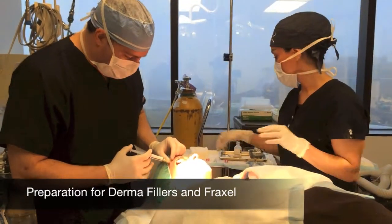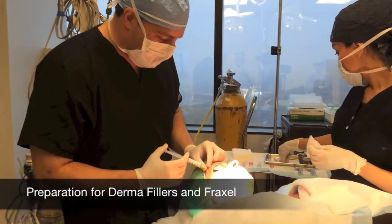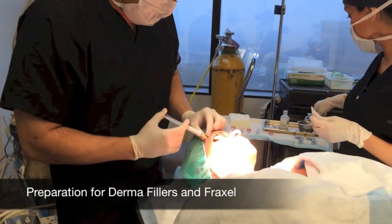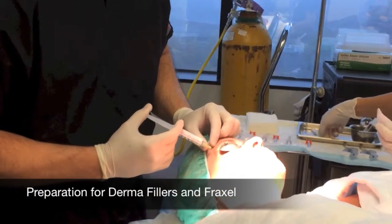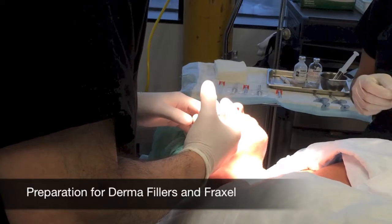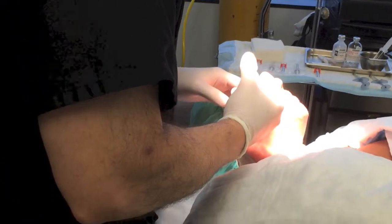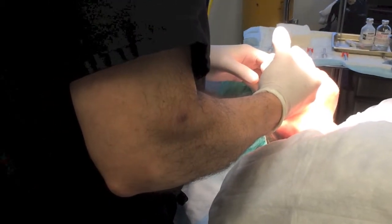So we're going to replace the volume in some of the areas that have shown deflation and descent. We're going to put in a local anesthetic just to numb the area. This is going to be the site where we'll use our micro cannulas to help augment those areas of deflation.